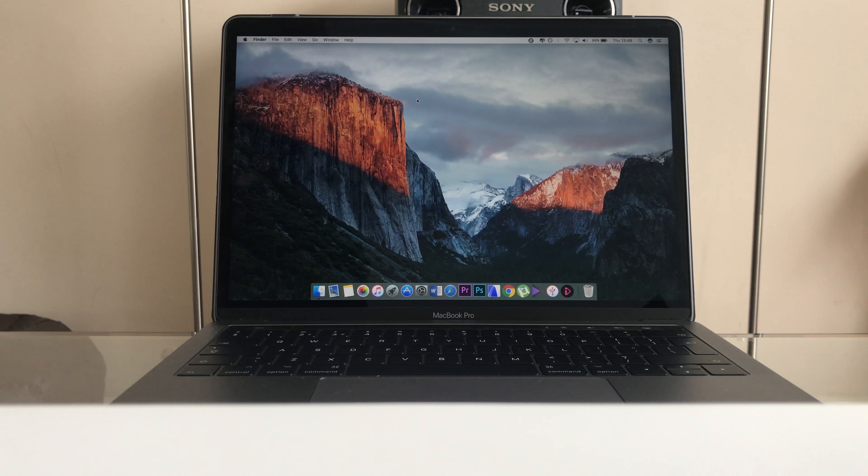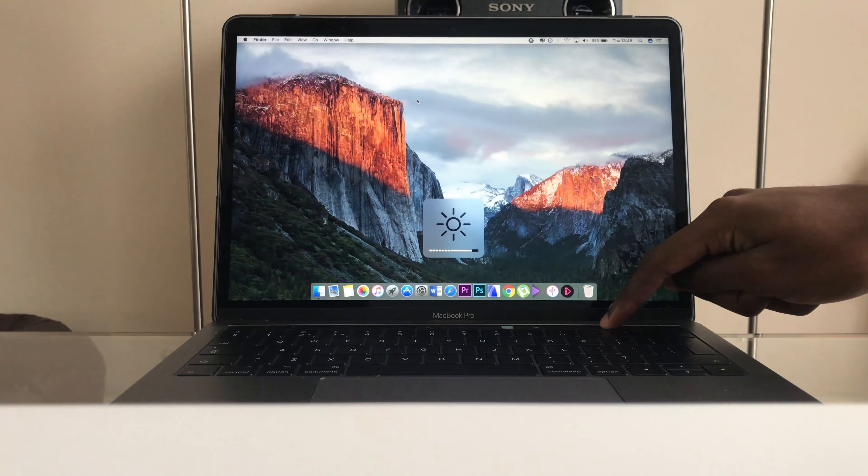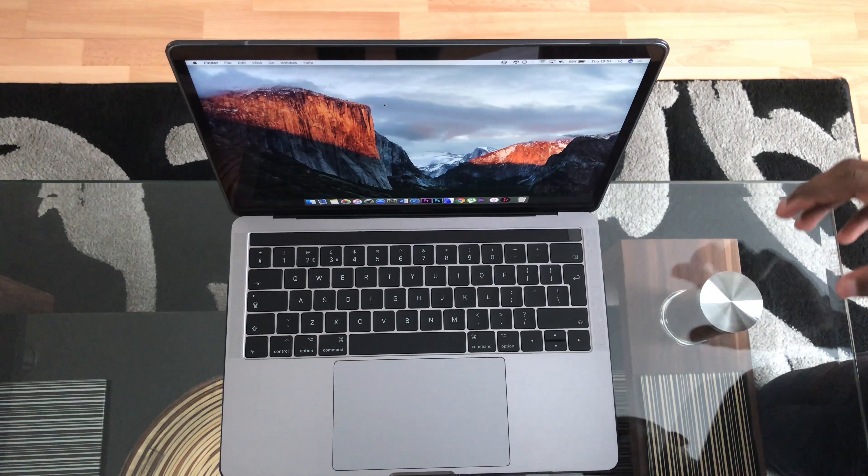Starting with the Retina display — in my opinion this is one of the best displays you can get on a laptop right now. It has a resolution of 2560 by 1600, 227 pixels per inch, all supporting the wide color spectrum. The screen can get very bright — precisely up to 500 nits — which makes it the brightest screen on a laptop.